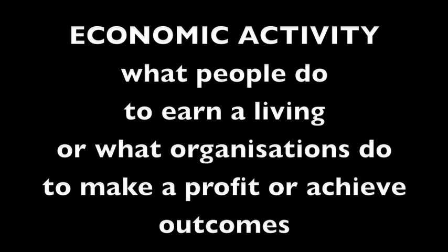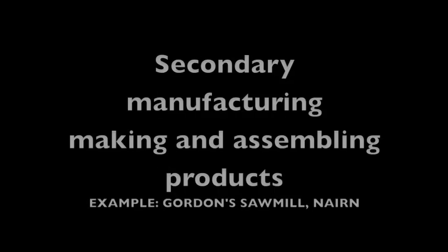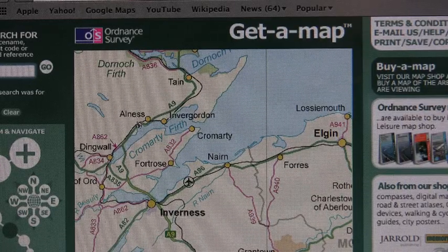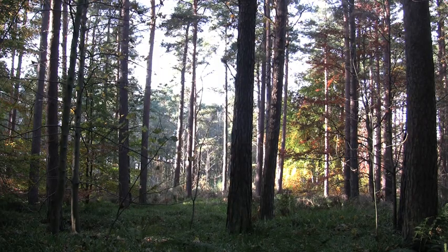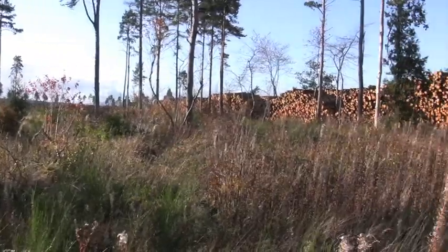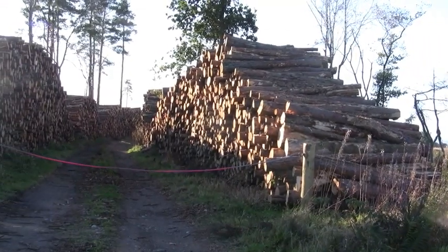This is part two in our film about secondary economic activity. Secondary is making things. We are looking at a sawmill in Nairn on the Murray Firth in the Highlands of Scotland, where there is a good supply of forestry where timber like Scots pine, larch and spruce are harvested and logs are stacked before they are hauled to the sawmill.